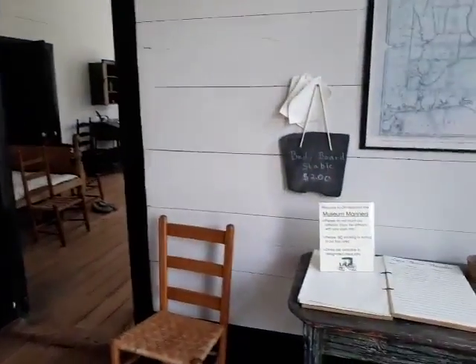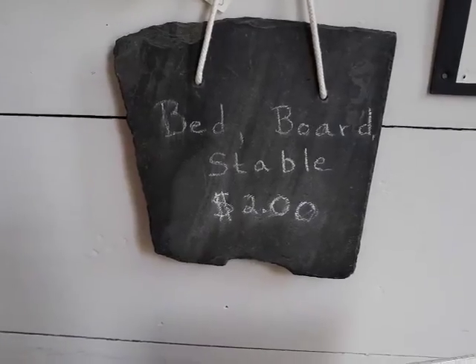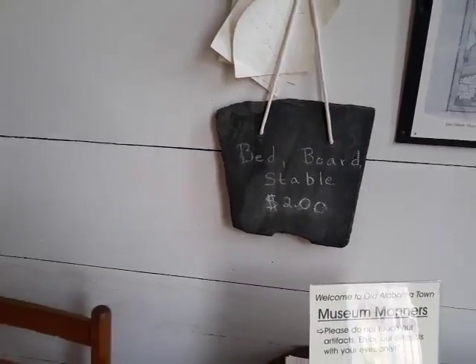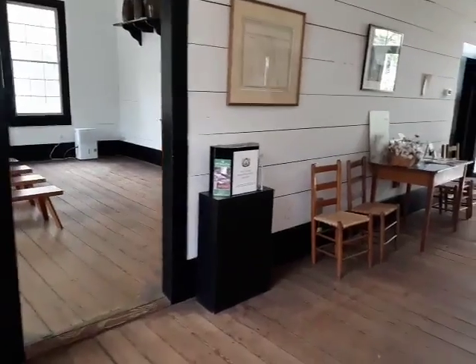You'd find a tavern like this every 12 to 15 miles along the Federal Road, because that's about how far you could make it in a day. The Federal Road ran from Milledgeville, Georgia, all the way down to St. Stephens, and then on down to New Orleans as well.